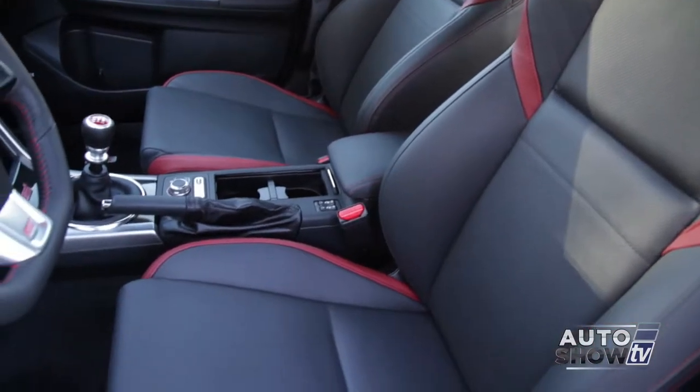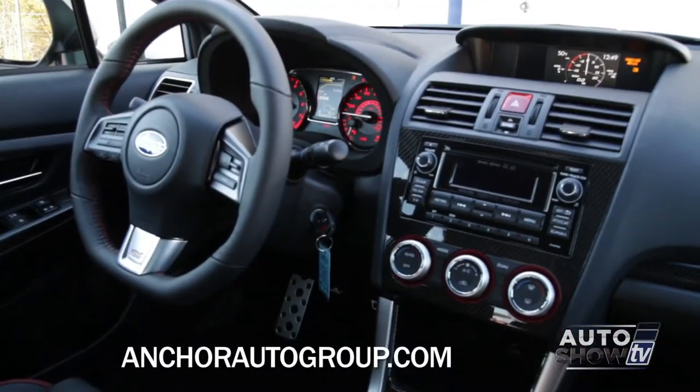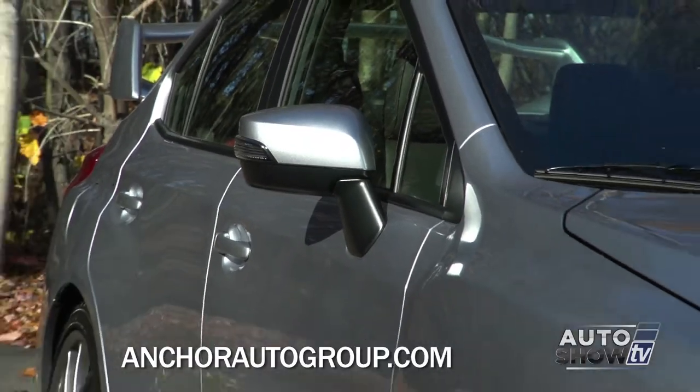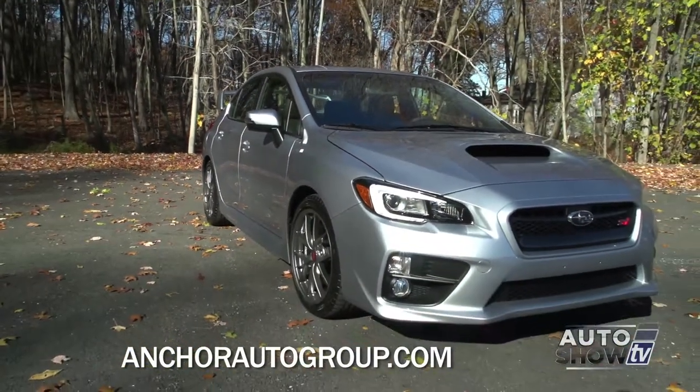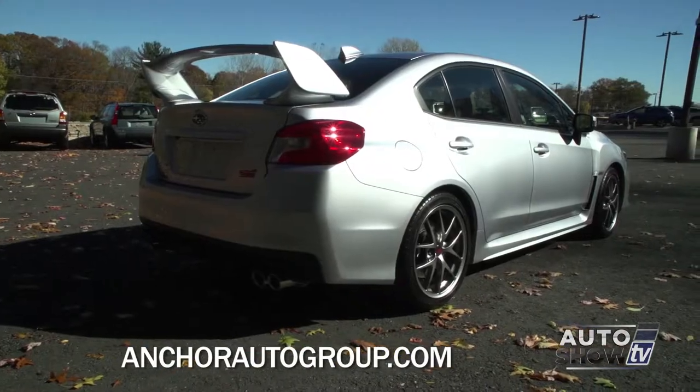The WRX STI gets high marks for its safety and comes with an array of driver technology like Bluetooth, heated side mirrors, and dual-zone climate control. And don't forget the unmistakable rear spoiler and classic STI design.